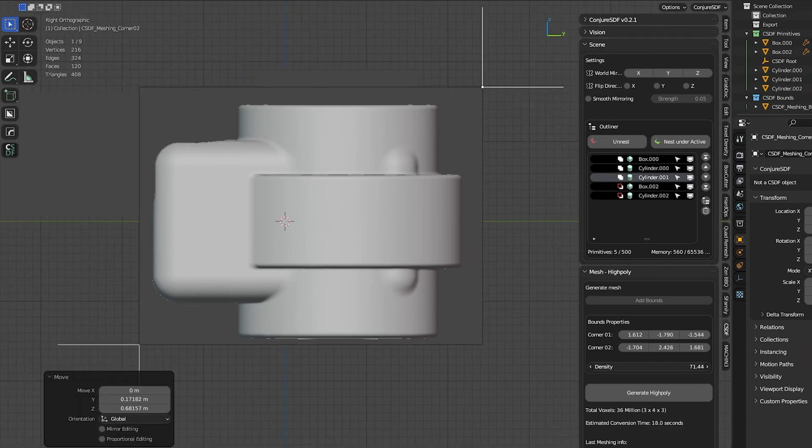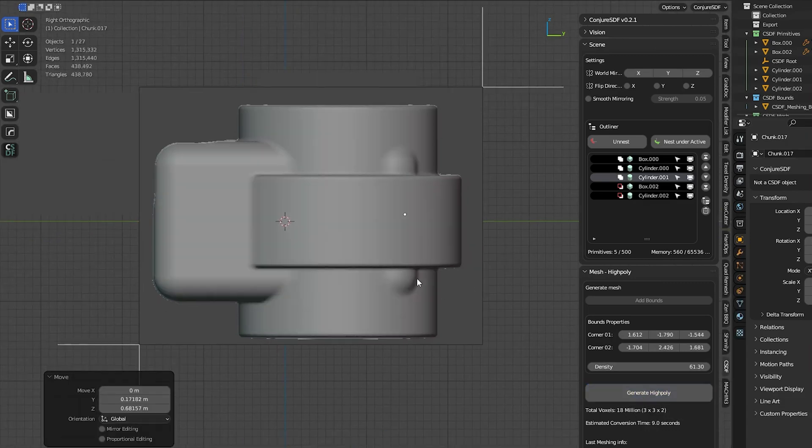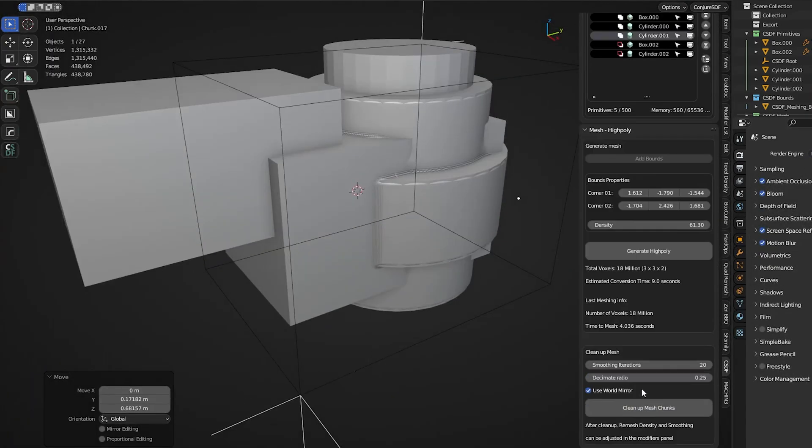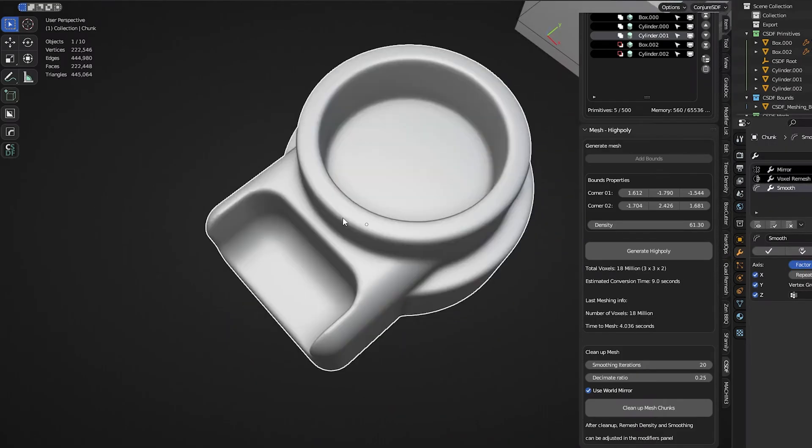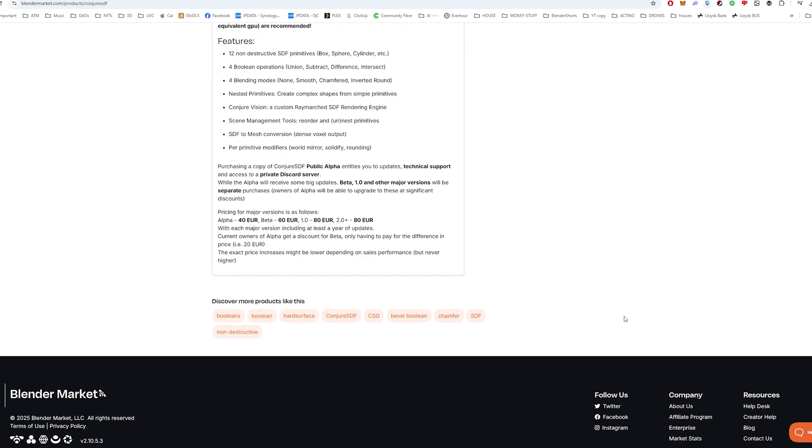It's like sculpting with digital clay, except you can use powerful boolean functions — addition, subtraction, intersections — to shape objects like they're made of putty. SDF is incredibly intuitive; you just shape, subtract, and refine. It eliminates the headache of topology — no more fixing bad edge flow or retopologizing messy sculpts, something I'm certainly guilty of. It's also fully non-destructive, so you can go back and tweak your shape at any time, and it handles smooth surfaces beautifully without insane subdivision levels.